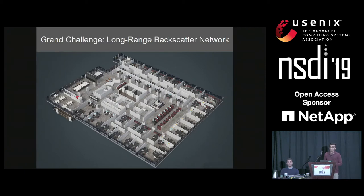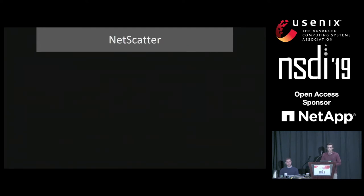While this long range is great, it also opens up a significant networking challenge. As an example, in the floor of an office building, there can be hundreds of these devices which operate at long ranges, and all of them need to be supported with a single access point. In this talk, I'm going to present NetScatter.